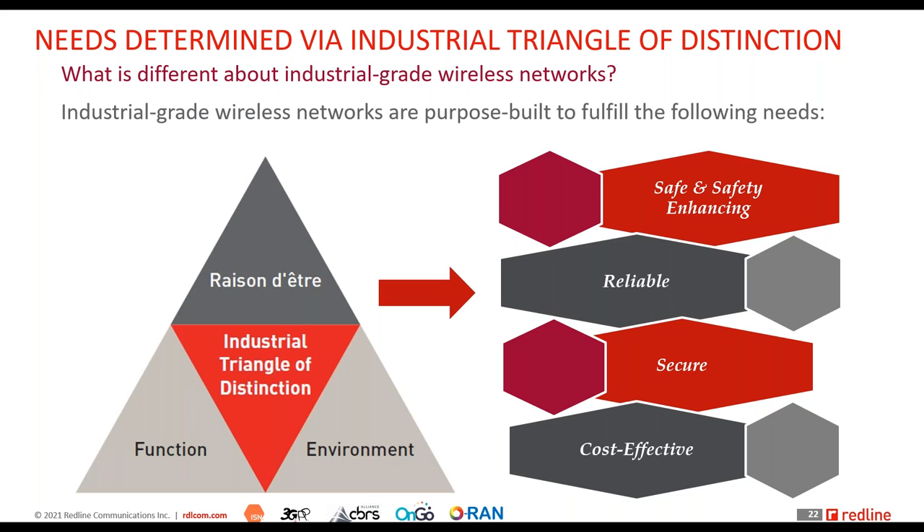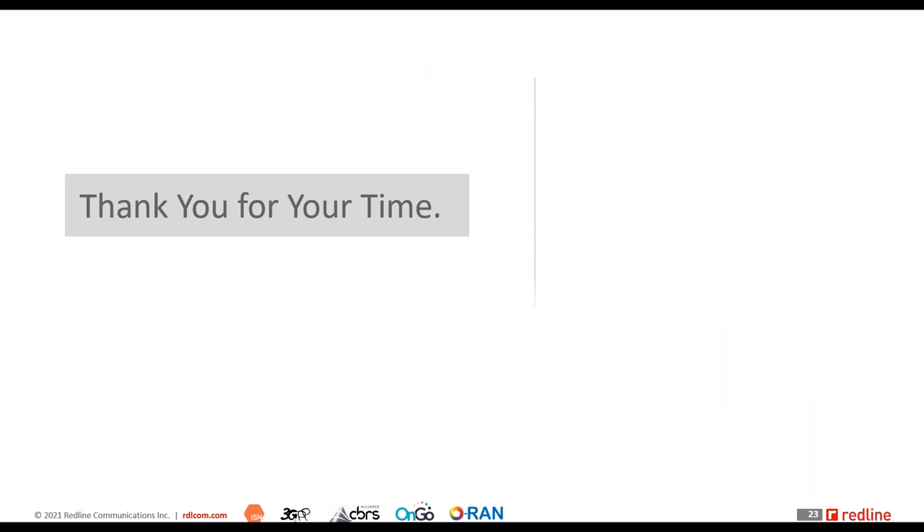In the next session, I'll walk you through what to look for to identify whether a network solution being proposed is industrial grade or not. For now, I hope you found this a valuable use of your time. I'm open to questions.